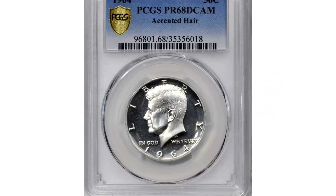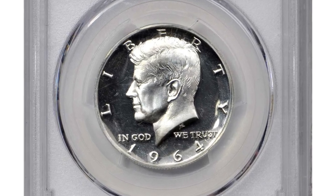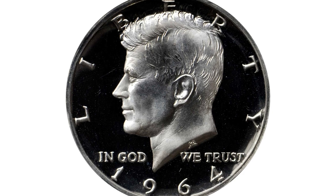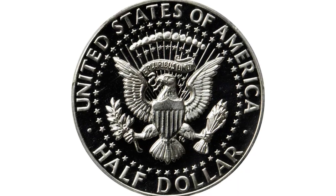Moving on to this 1964 Proof Kennedy Half Dollar, a popular accented hair variety, Type 1, graded as PR68 by PCGS. It comes with a Deep Cameo designation, which means this coin features stark contrast between frosty reliefs and mirror-like fields.